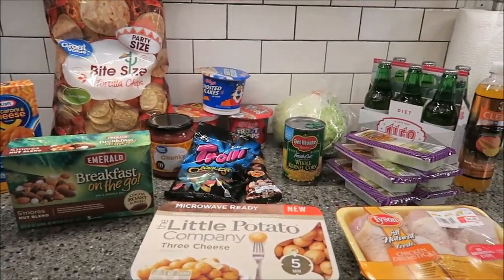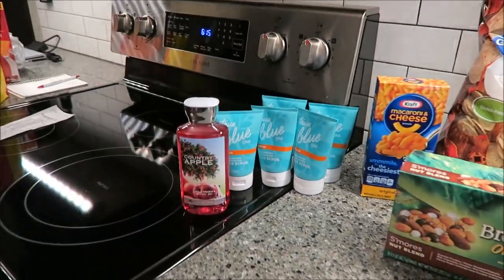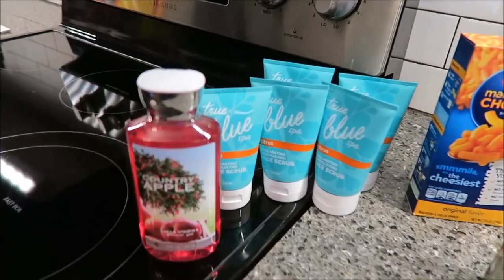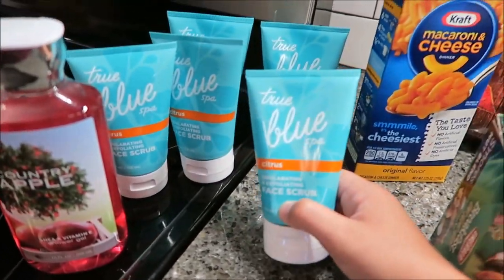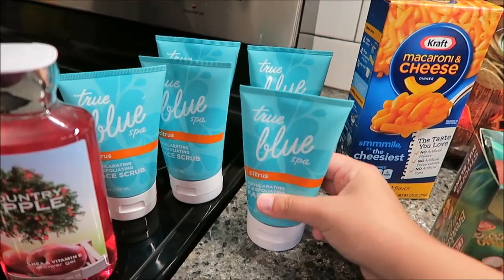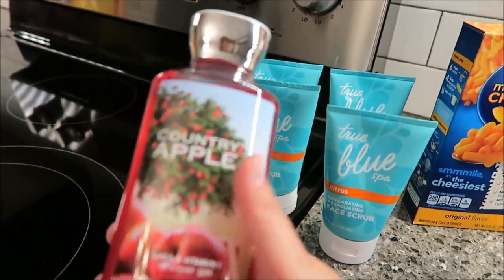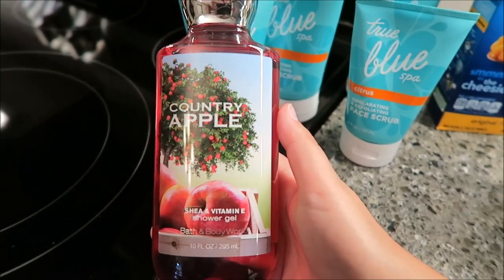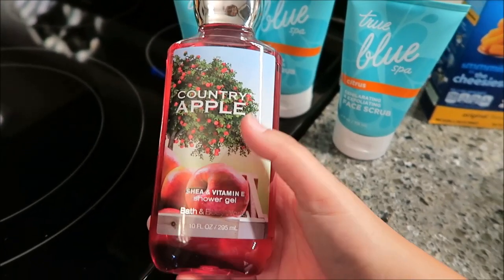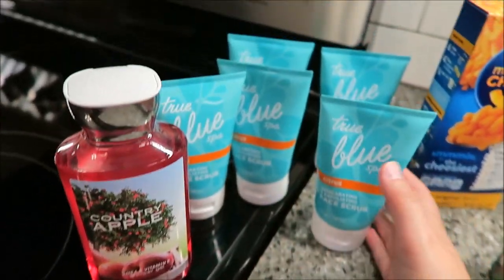I also went to the Bath & Body semi-annual sale. I love the True Blue Spa citrus face scrubs — they don't make them anymore, or at least don't sell them regularly — so I got five of those. I also got a Country Apple body wash; I think it was $3.50.